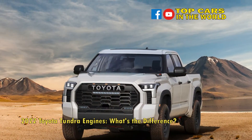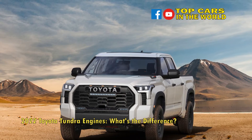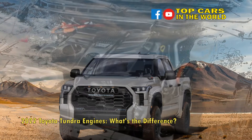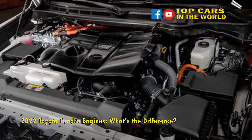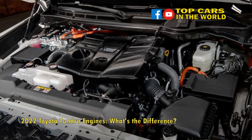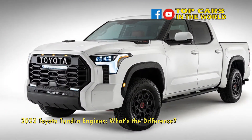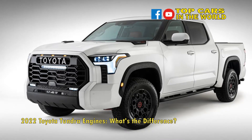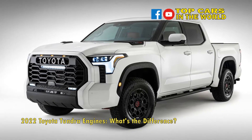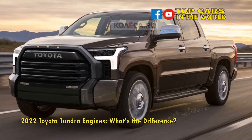The — don't call it base — base engine for the 2022 Toyota Tundra is the aforementioned 3.4L twin-turbo V6. This engine produces 389 horsepower and 479 pound-feet of torque. To put this into perspective, that's 8 horsepower and 78 pound-feet more than the 5.7L V8 it replaces.